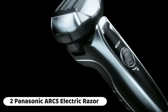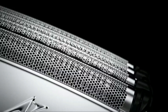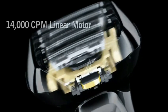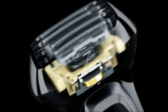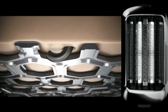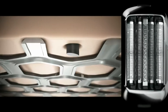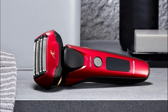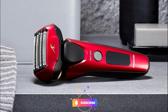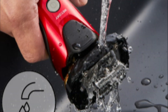Number 2: The Panasonic Arc 5 electric razor is a high-performance grooming tool designed to deliver a superior shaving experience. With its advanced features and innovative design, it's a top choice for those who demand precision and comfort. The razor features a five-blade cutting system which provides an exceptionally close and smooth shave — each blade is ultra sharp and designed to capture and cut hair effortlessly, reducing the need for multiple passes.